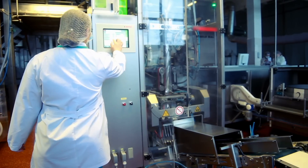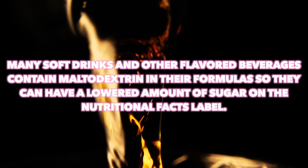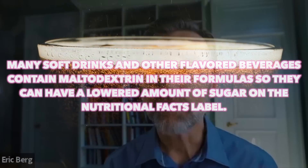It's classified under total carbohydrates. This can be very misleading because you don't know how much sugar is in that product. Manufacturing companies came up with this loophole because they know a lot of people are against added sugar. One chemical company's website actually states: 'Many soft drinks and other flavored beverages contain maltodextrin in their formulas so they can have a lowered amount of sugar on the nutritional facts label.' That is a great marketing strategy.